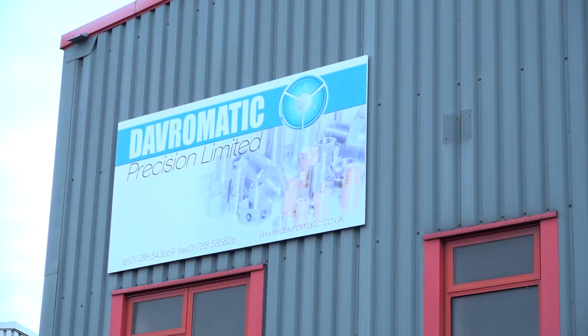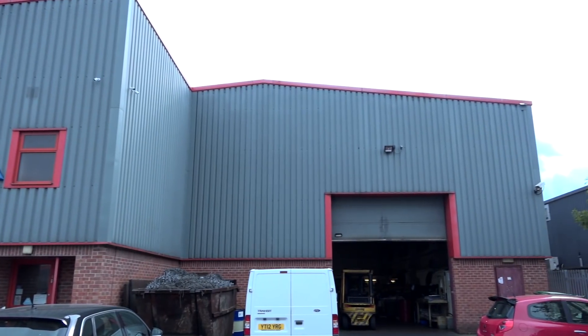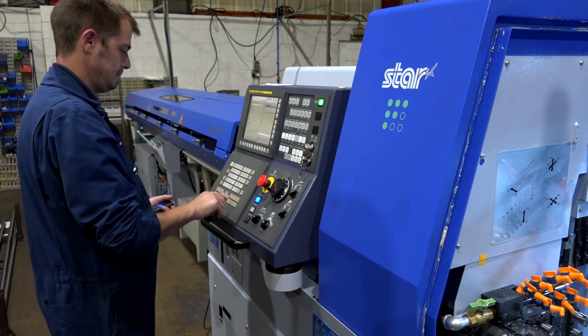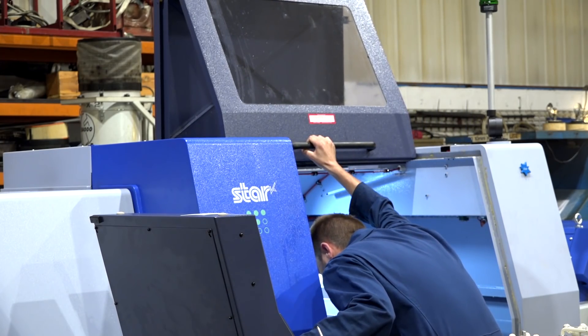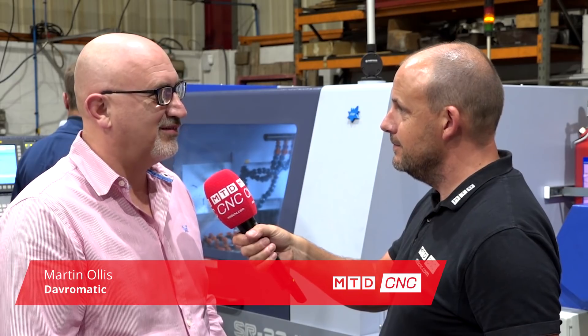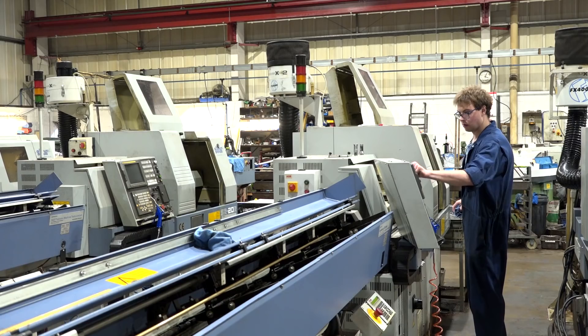Martin, I came here to your company — it must be over a decade ago — trying to sell you a machine. I wasn't successful, but someone has been here, namely Star, and they've done very well here for you, haven't they? I'm assuming you've done quite well from them too. Yeah, they're very reliable machines and we've got seven of them now. When did you buy your first one? I think it was 2004.